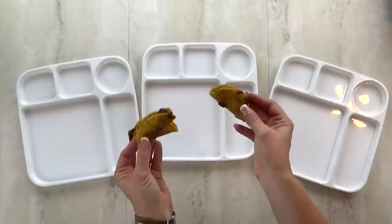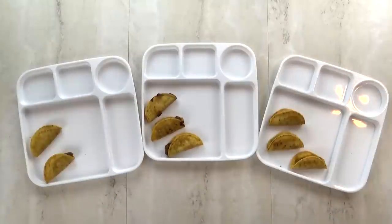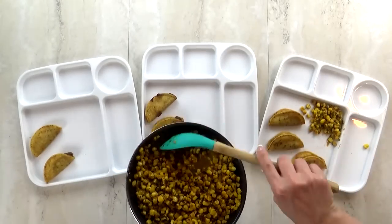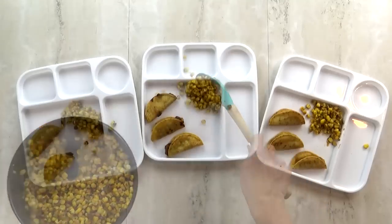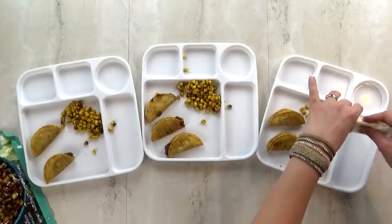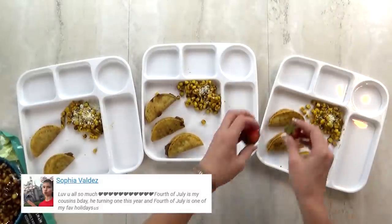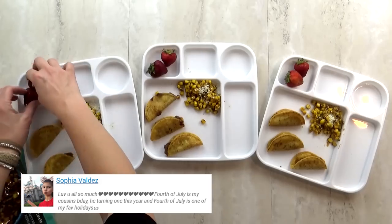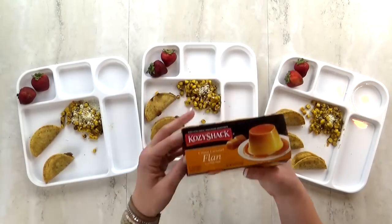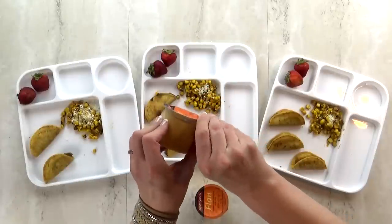Happy Tuesday, guys. Today we're going with a Taco Tuesday theme. I gave the kids each three little mini tacos, and now I'm giving them a scoop of this Mexican corn I got from Trader Joe's - hopefully it won't be too spicy. It's roasted with cheese; I just heated it up in the pan and added the cheese. To go along with this I'm also giving the kids some strawberries. And for a special treat today, I'm going to let them try flan for the very first time. I actually really like flan, but I don't know if the kids are going to.